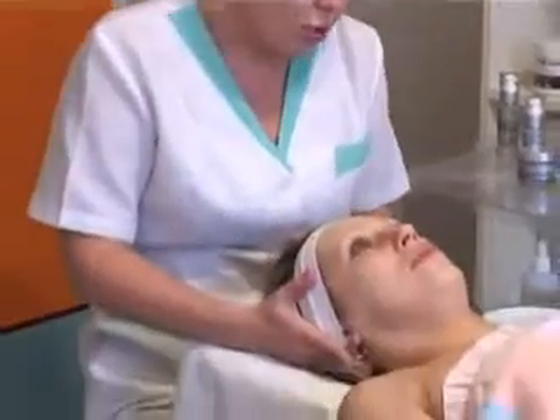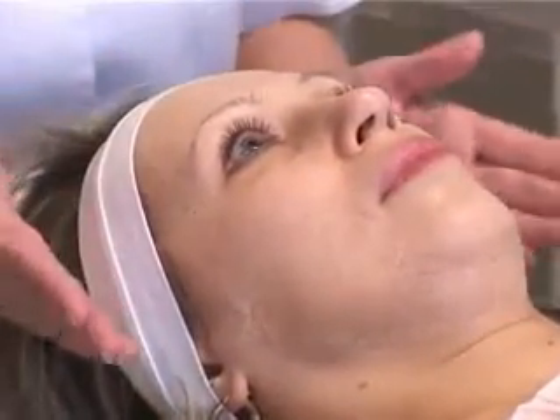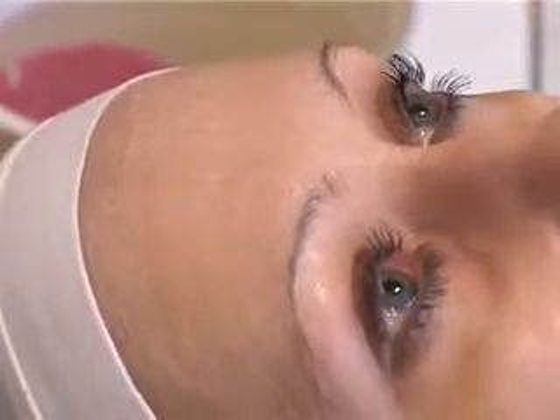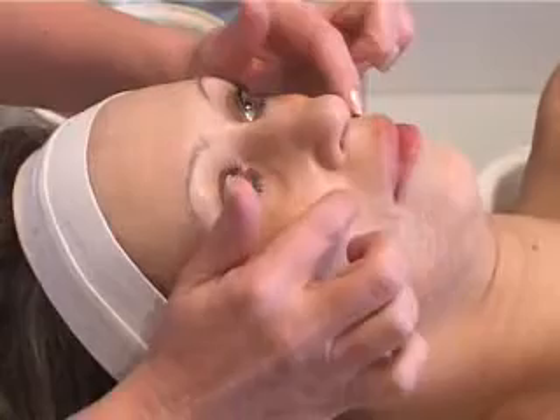Поэтому пилинг с фруктовыми кислотами поможет от этого избавиться. И, естественно, антиоксиданты, которые входят в состав косметической линии. У нас уже подошло время – мы можем с вами смывать маску. До этого посмотрите поближе: я не вижу сейчас ни одной морщины на лице. Масочка подсыхает, образуются ниточки – но это нитки маски.